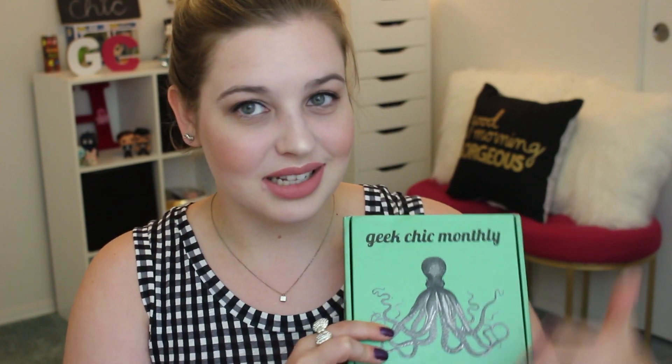Hi everybody, welcome back to my channel! Today I'm opening up the Geek Chic monthly box — this is my second one. My first one I will link down in the description below if you want to check that out. That was Sherlock and Doctor Who themed, and I loved it. This box is jewelry and accessories and stuff like that, full of things from my favorite fandoms.